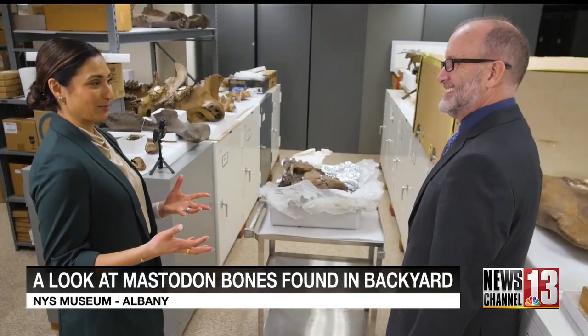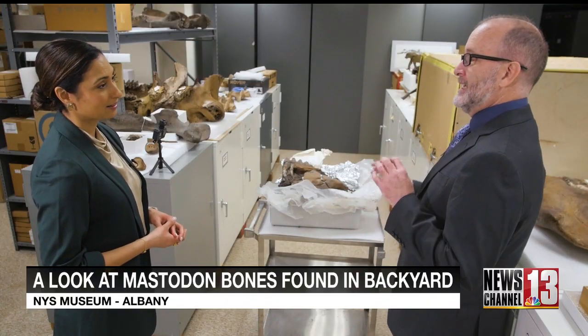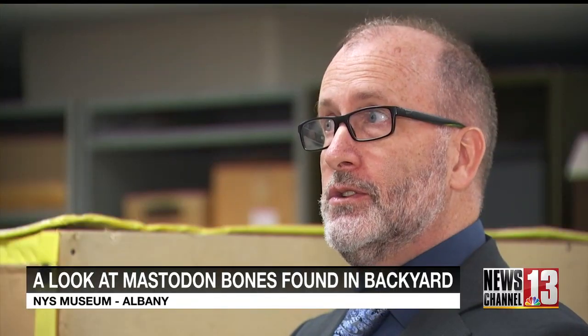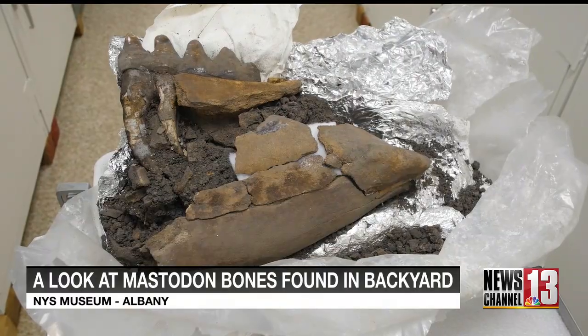Describe the significance of finding something like this. Every single fossil is really important because it gives you a snapshot in time. We can use the fossils from the ice age to learn about today — we're very concerned with climate change and global warming today.